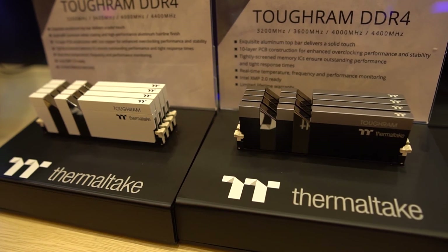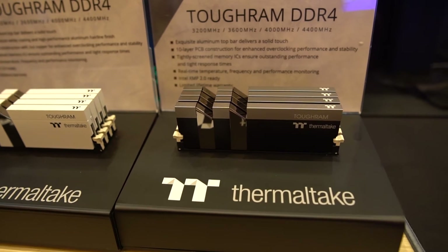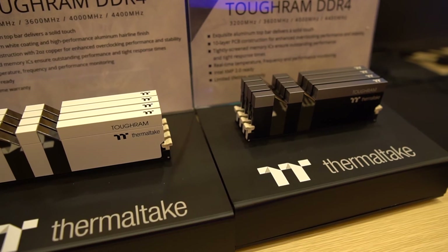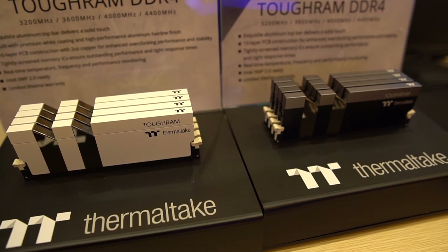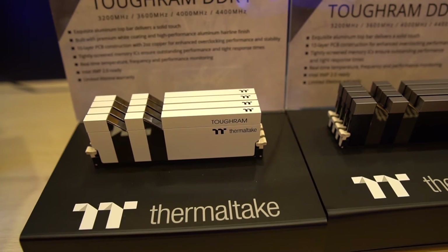Finally, we have Thermaltake's Tough RAM. Thermaltake has had their Water RAM and their Tough RAM RGB, and this is basically the Tough RAM RGB without the RGB. I think a lot of people will appreciate the non-RGB version because with Thermaltake it's always RGB in your face, and it's good to have a solid product without the lighting. It will come in both white and black versions — the white version in particular opens up a lot of possibilities for white-themed builds.